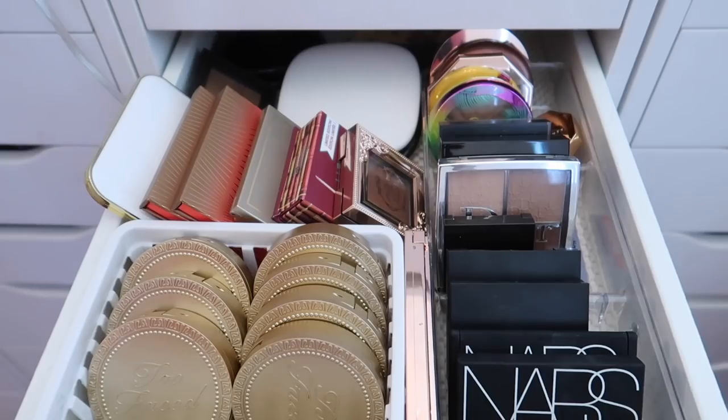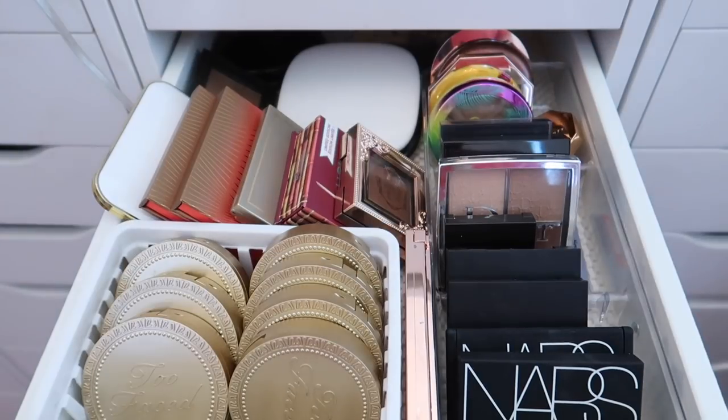I'm going to start with my bronzer drawer — this is definitely one of the smallest categories in my makeup collection. I typically find bronzers that work for me and stick to those, so I don't buy new ones very often. I feel like I'm going to be able to get rid of a good amount from this drawer.